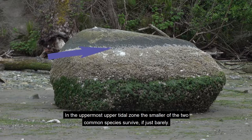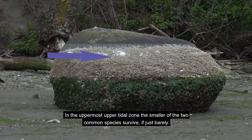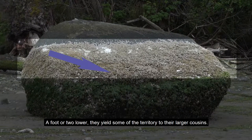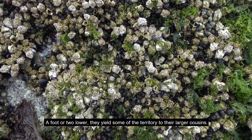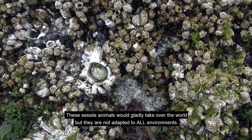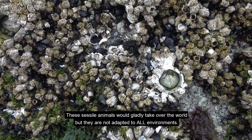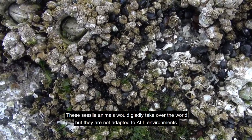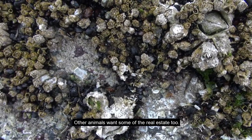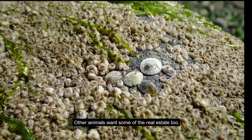In the uppermost upper tidal zone, the smaller of the two common species survive, if just barely. A foot or two lower, they yield some of the territory to their larger cousins. These sessile animals would gladly take over the world, but they are not adapted to all environments. Other animals want some of the real estate too.